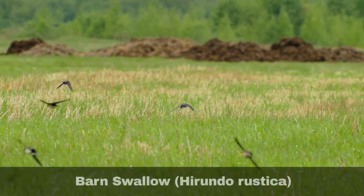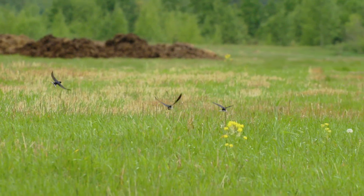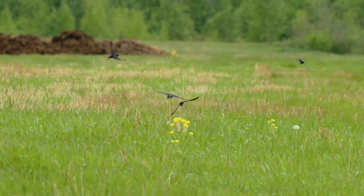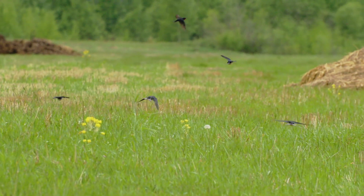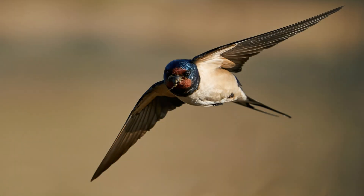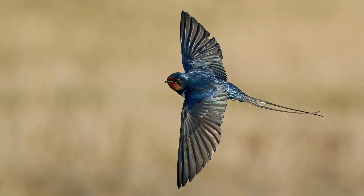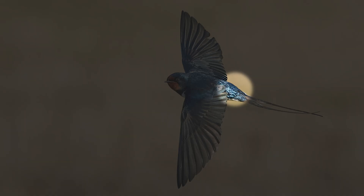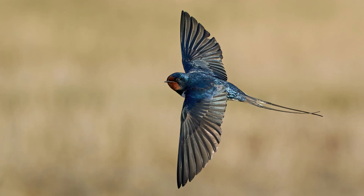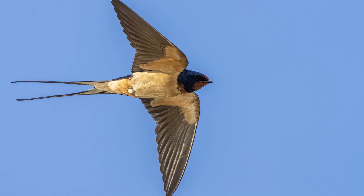Barn swallows, Hirundo rustica, often just called swallows, are another summer migrant to the UK. Arriving in April and leaving in September, they have a white belly with a glossy blue and black head and neck and a red throat, noting that they also lack the pale rump feathers seen on housemartins. Swallows also spend much of their time in the air. Look out for their distinctive long forked tail.